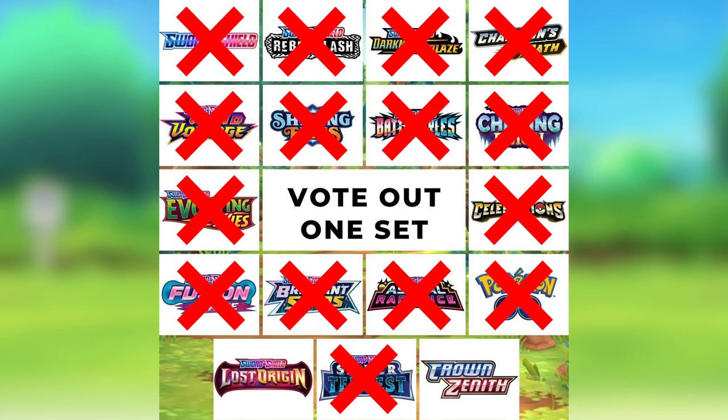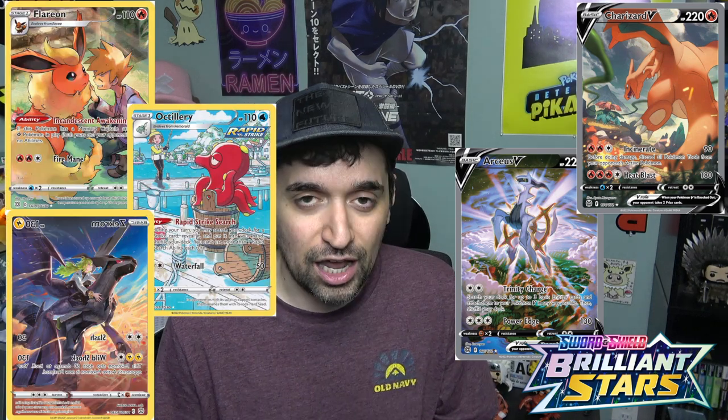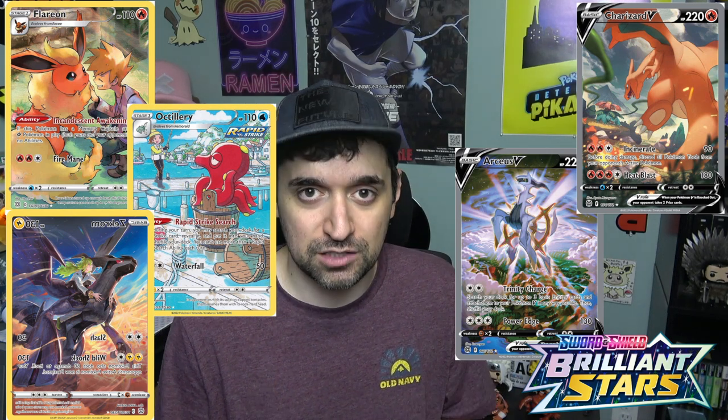In the number three spot we have Brilliant Stars. Brilliant Stars is in the top three because it had the beautiful Charizard and Arceus alternate arts — those cards were amazing. It also introduced the Trainer Gallery, which was really popular among fans. When you're opening Brilliant Stars and pulling Trainer Gallery cards, it's fun — those cards are full arts, they look beautiful, and it's enjoyable to open those packs. That's why Brilliant Stars came in at number three.